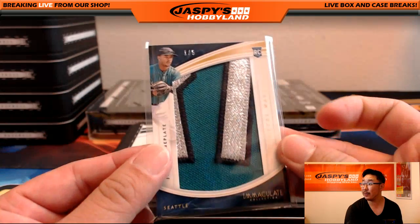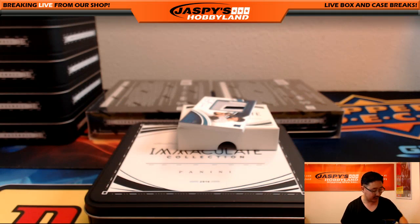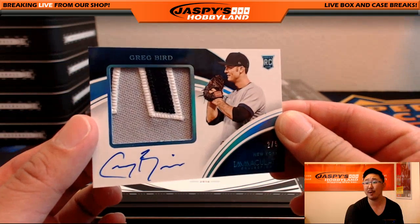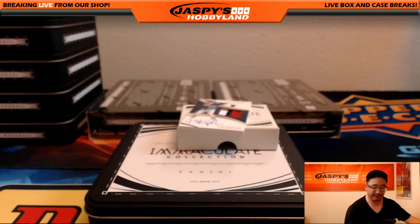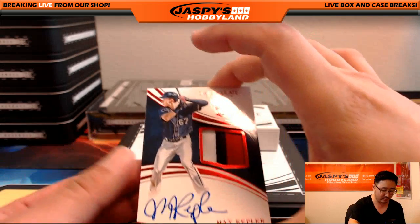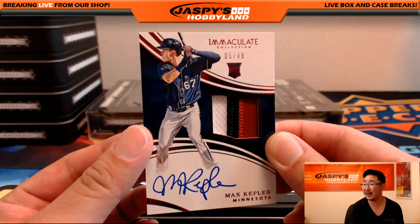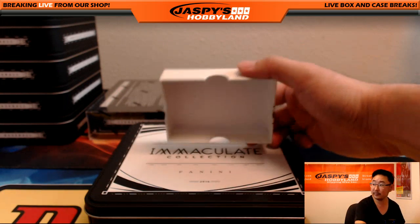All aboard the Big Hit Express! First person to blow the train whistle and back-to-back train whistles — that's a 2 out of 5, put a bird on it: Greg Bird, nice patch, nice autograph, 2 out of 5. Adam K, you're all aboard the Big Hit Express! And we close out with another Twin for Clyde — Max Kepler, 5 out of 49, who's been having a great season hitting a lot of dingers.